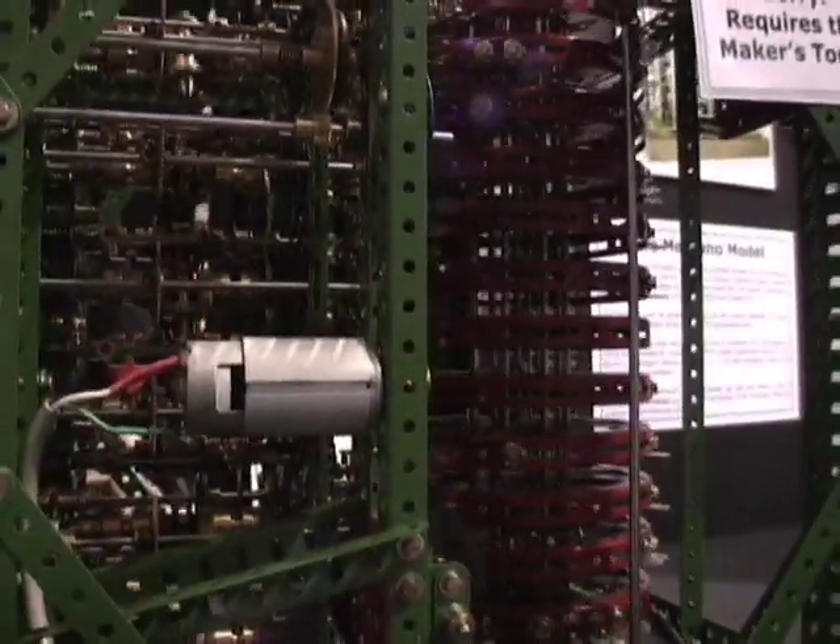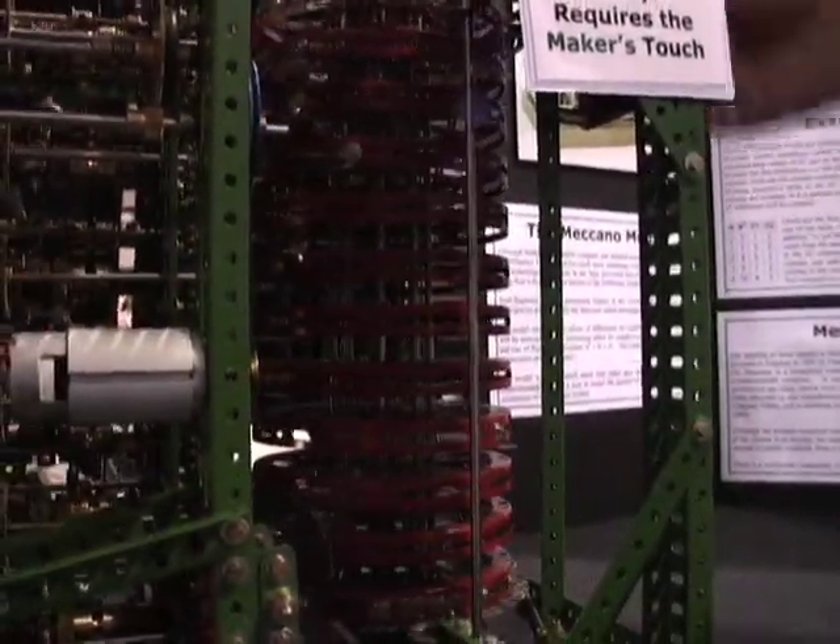Over the last six years, the museum has been building a second copy, which is now on loan to us at the Computer History Museum. The machine is actually owned by Nathan Myhrvold, the former Chief Technical Officer of Microsoft. After it leaves us in April 2009, it will be going into his personal collection.